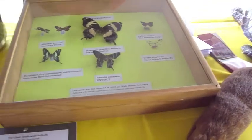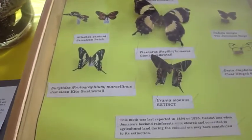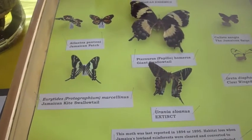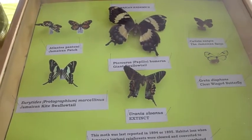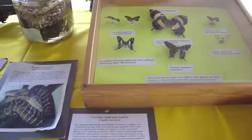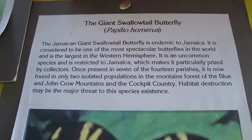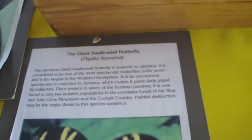It is also endangered for two main reasons. One, because of its location — it is found in very remote forested regions, such as in regions of the Blue and John Crow Mountains. And also because it is endangered due to habitat loss, deforestation, etc.